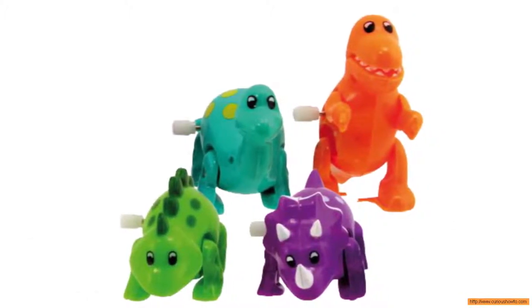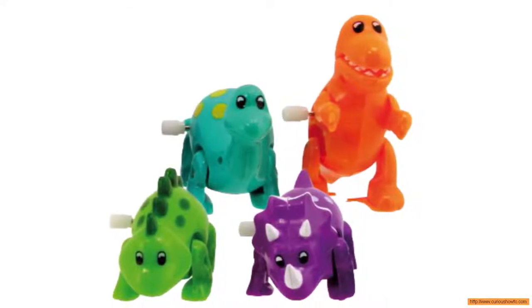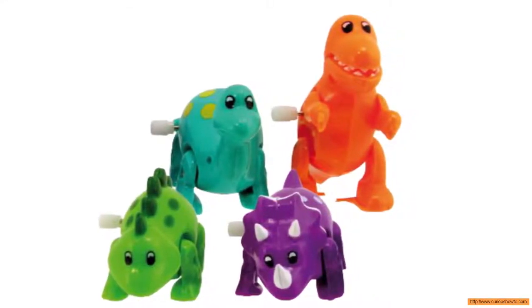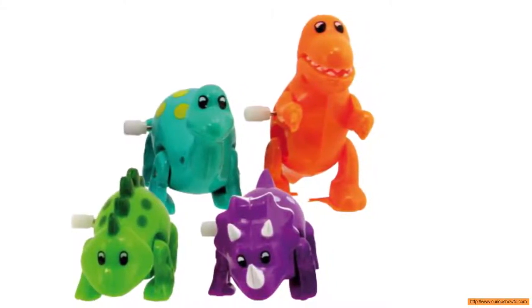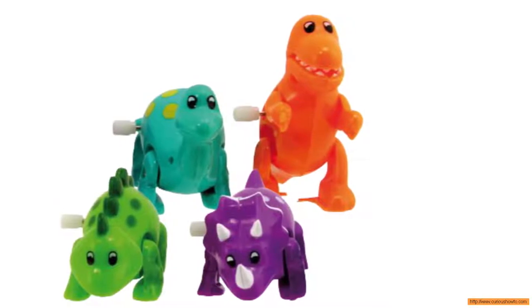Each dinosaur is a custom design, and you can choose from three colors: orange, purple, and green. It's so easy to form the body and other parts to give it the expression you want, whether it's scary or silly.